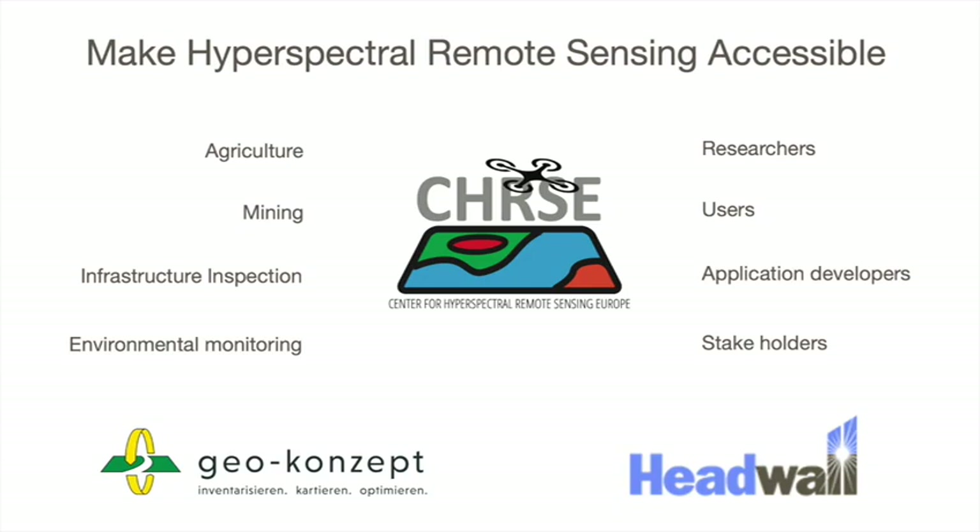In whatever type of application — whether agriculture, forestry, or mining, infrastructure inspection, environmental monitoring, or surveillance — we welcome you to explore what hyperspectral remote sensing can offer.